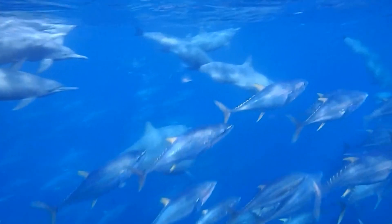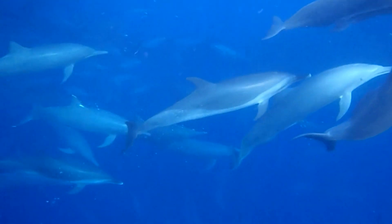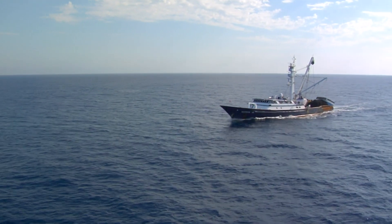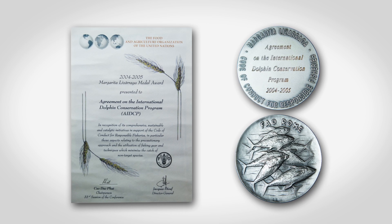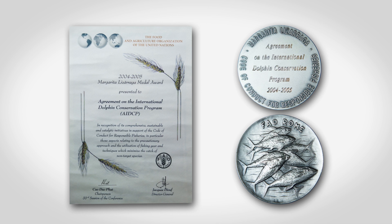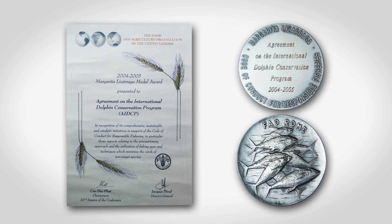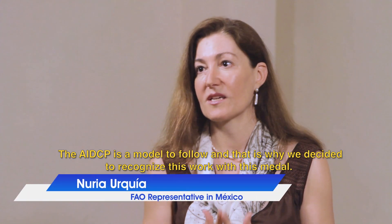As a result of this great conservation and management effort by the fishermen and the nations, the purse seine fishery for tunas associated with dolphins in the EPO has become one of the most sustainable fisheries in the world. The successful AIDCP program was recognized in 2005 by the United Nations Food and Agriculture Organization, FAO, with the Margarita Lizárraga Medal, recognizing the AIDCP as a model agreement for sustainable and responsible fisheries. The AIDCP is a model to follow.